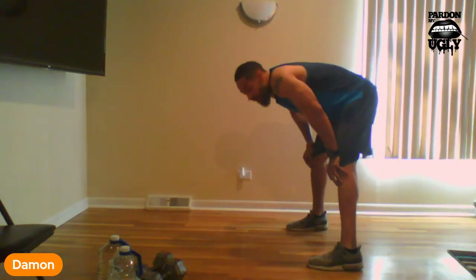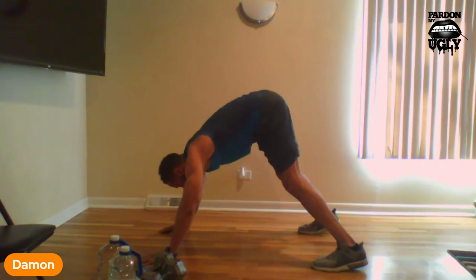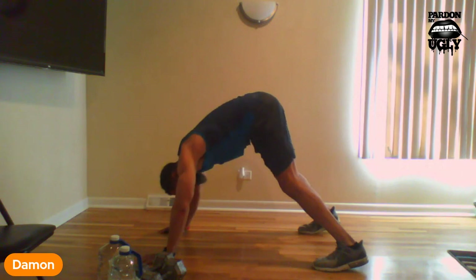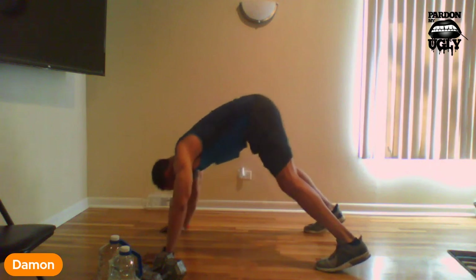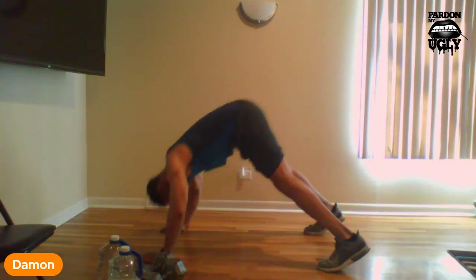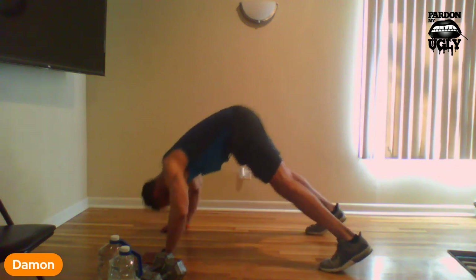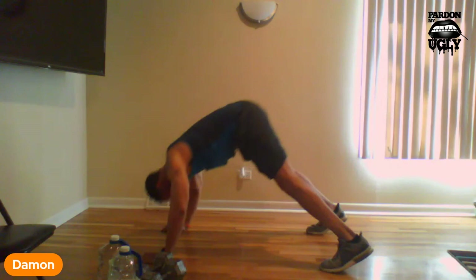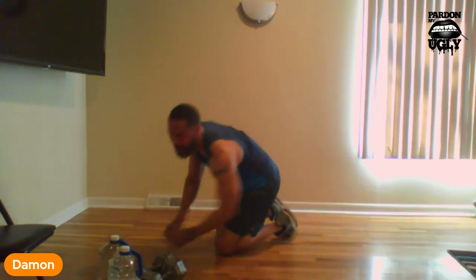All right, we rested up. Let's finish out, and we'll be done. We're doing our pipes — go down, walk it out a little bit. Ladies, you're going to do your modified version. Let's go: 1, 2, 3, 4, 5, 6, 7, 8, 9, 10, come on, 11, 12, 13, 14, 15. All right, that's done.